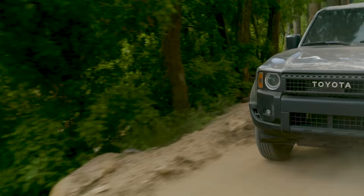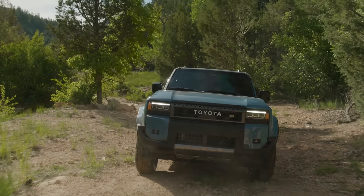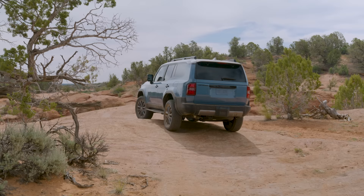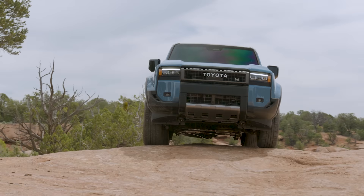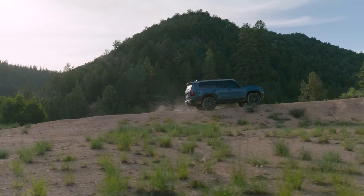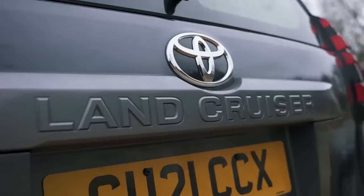The new Toyota Land Cruiser 250 will come with a few engine choices, but not every option will be available in every country. The most basic car gets a 2.7-litre four-cylinder naturally aspirated petrol engine producing 163 horsepower and 246 newton-metres of torque — you'll only be able to buy it in Japan and Eastern Europe. There'll also be a more powerful 2.4-litre turbocharged petrol engine with 281 horsepower and 430 newton-metres, going on sale in Eastern Europe and the Middle East. The entry-level diesel is a four-cylinder 2.8-litre turbocharged engine producing 204 horsepower and 500 newton-metres of torque — pretty much identical to the one in the old Land Cruiser and the Hilux pickup truck.